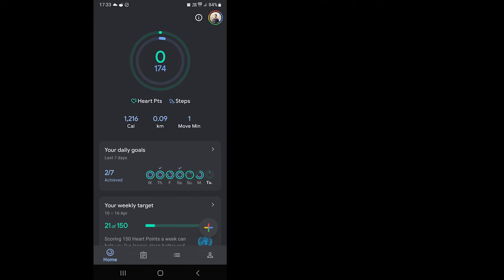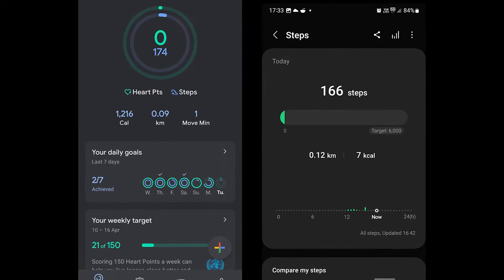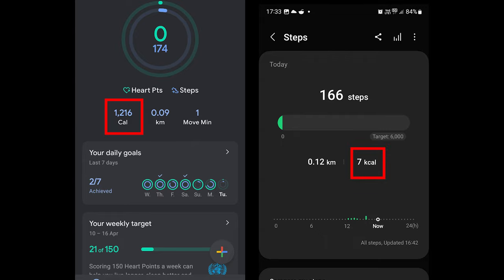I'm not a health expert but I can read my data on Google Fit and Samsung Health. The other day I was checking both apps and even though there was just a 2-step difference, Google Fit said I had burned 1216 calories and Samsung Health only showed 7. So why is there a difference and is Google Fit even accurate? Let's find that out in this video.